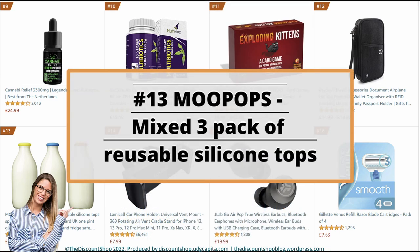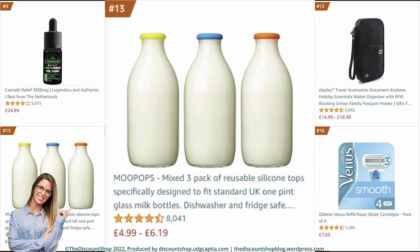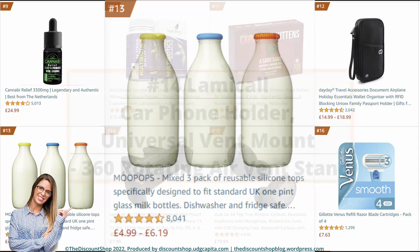Number 13: Moopops — mixed three-pack of reusable silicone tops specifically designed to fit standard UK one-pint glass milk bottles. Dishwasher and fridge safe. Don't toil with the foil — funk up your fridge! It is rated at 4.7 out of 5 stars with a total of 8,038 reviews, and it costs from £4.99 to £6.19.